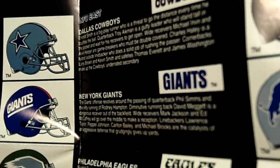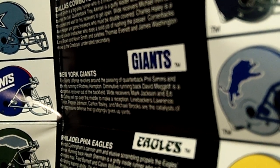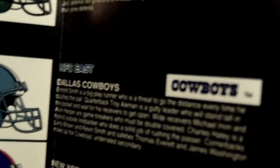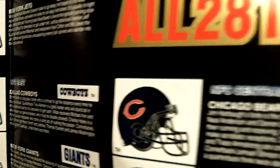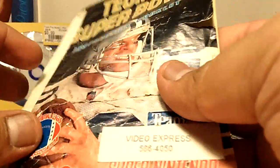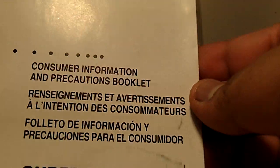Reading from the poster — since the Giants just won the Super Bowl, it says their offense revolves around the passing of quarterback Phil Simms and the running of Rodney Hampton. For the Dallas Cowboys it says Emmitt Smith is a big play runner who's a threat to go the distance every time he touches the ball with quarterback Troy Aikman. There's also a game instruction booklet inside, which explains the Kool-Aid stain on it.